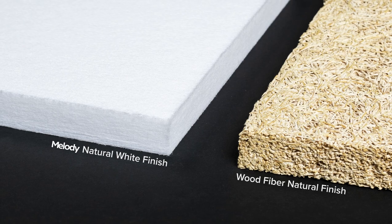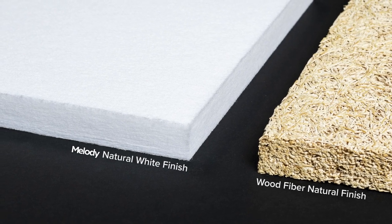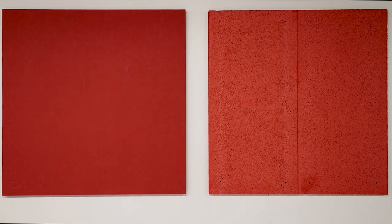Melody is a recycled polyester core available with a natural white finish or painted canvas finish. Since both products are used in gyms, what better way to test the durability of each than with a basketball? We'll be throwing the ball directly at the face and edges of each panel to see how they perform.